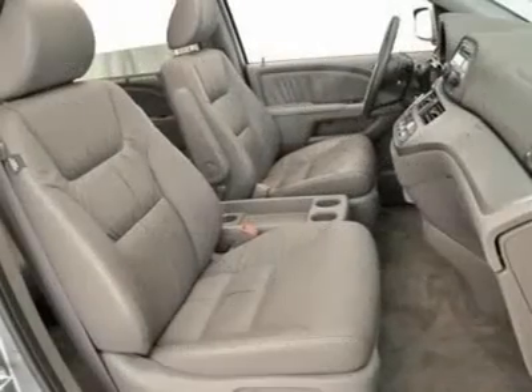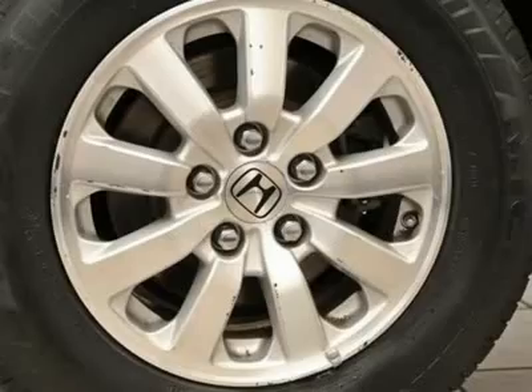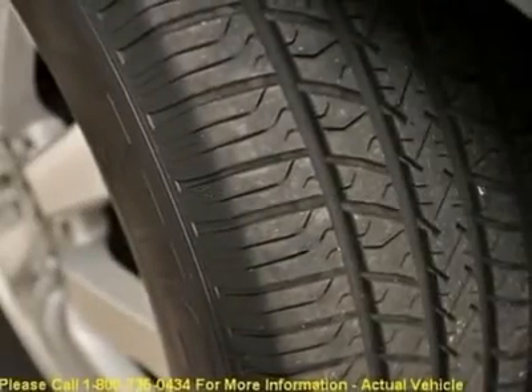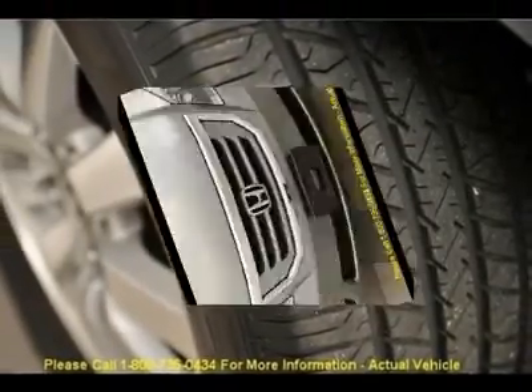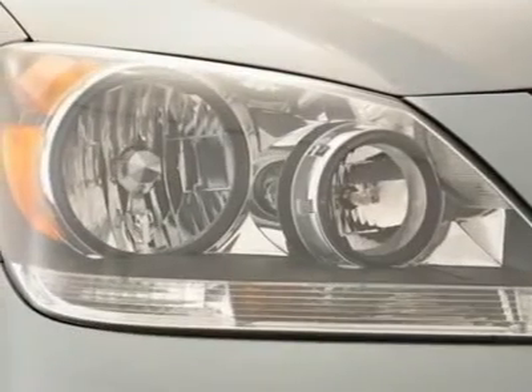Overhead console, power mirror, power windows, rear air conditioning, rear window defroster, remote keyless entry, roof rack rails only, steering wheel mounted audio controls, traction control, and XM radio.